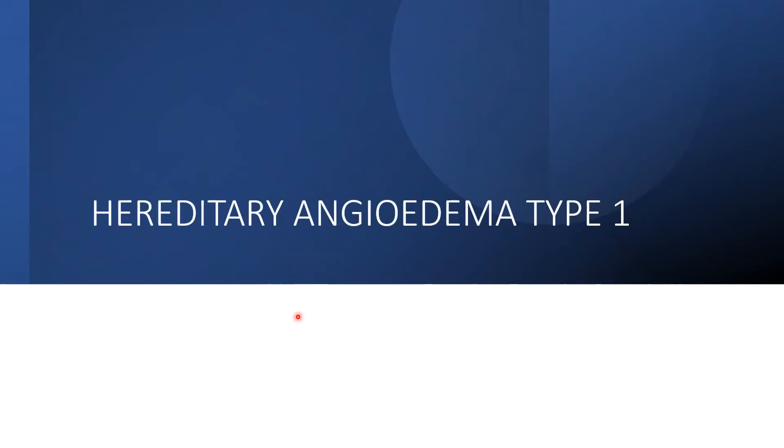Thanks for visiting my channel. The topic today is hereditary angioedema type 1.